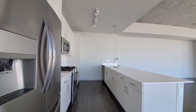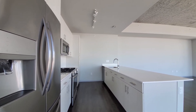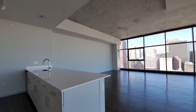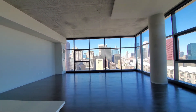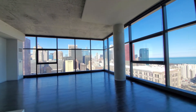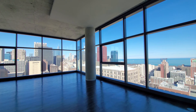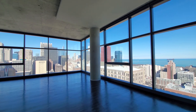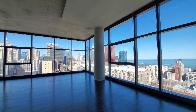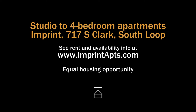Imprint is an all-new full amenity building in an appealing near South Loop location. There's a wide variety of apartments, with some that offer spaces that you really aren't going to easily find anywhere in downtown Chicago. If you're looking for something truly special, you'll want to have Imprint on your must-see list. This is a one-of-a-kind floor plan. Head to Imprint's website to see more floor plans and new real-time rent and availability info.